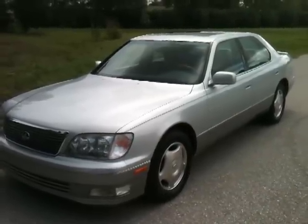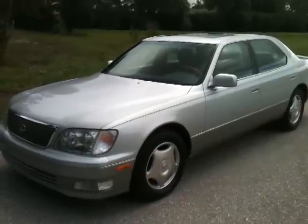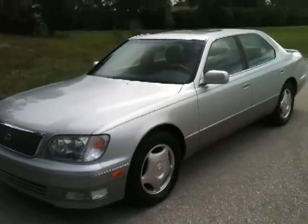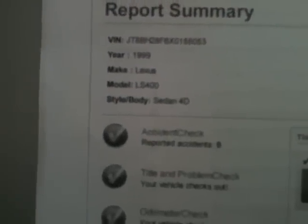Here I'll be showing you a 1999 Lexus LS 400. This car is in awesome condition. It's an accident-free car and it only has 114,000 miles. Here's your AutoCheck report. You can see no accidents. Scores range from 30 to 56 — it's actually a 78, so it's off the chart. No accidents. Adult driven.